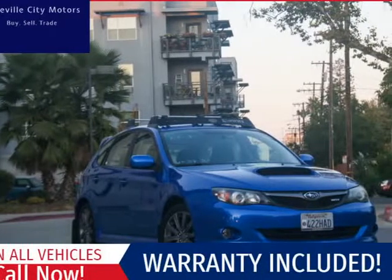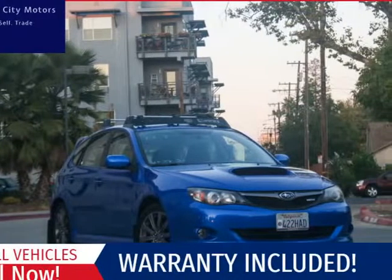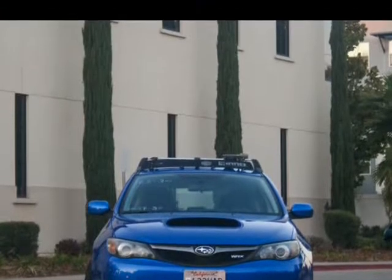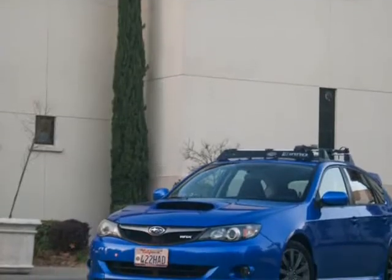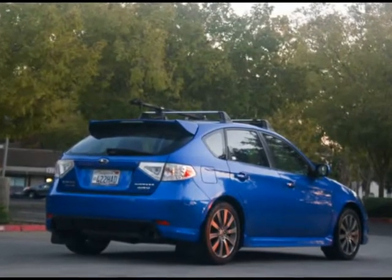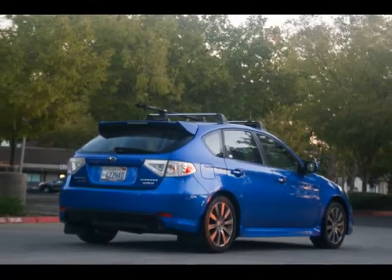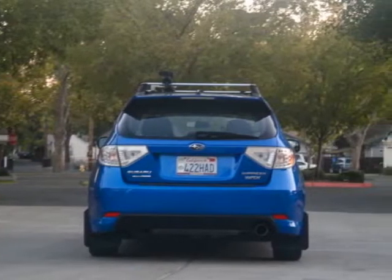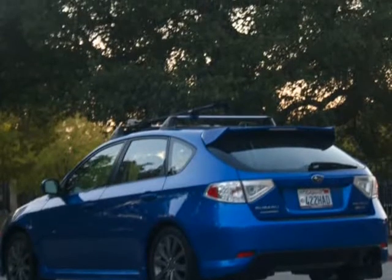This 2010 Subaru Impreza Wagon WRX is brought to you by Roseville City Motors. Immaculate 2010 Subaru Impreza WRX with clean title and records available, maintenance up-to-date, mechanically inspected and professionally detailed. Only the finest for the customer here at Roseville City Motors, with top-of-the-line financing available.